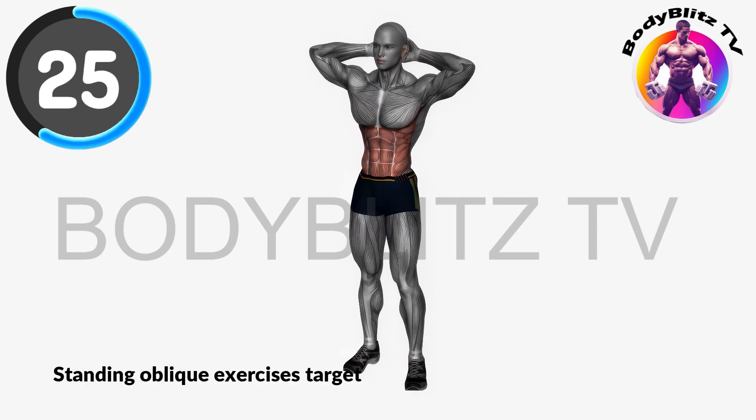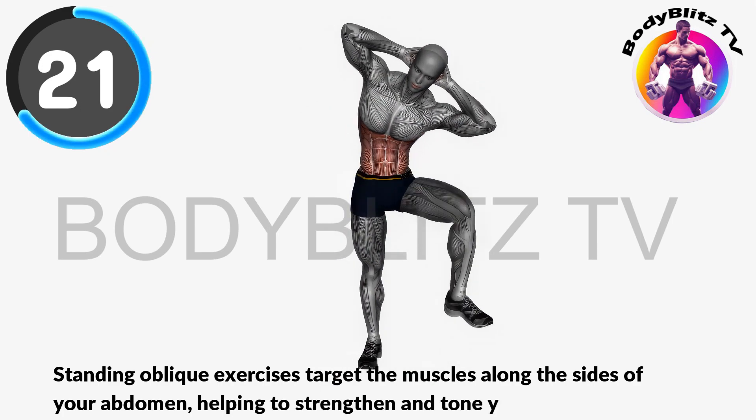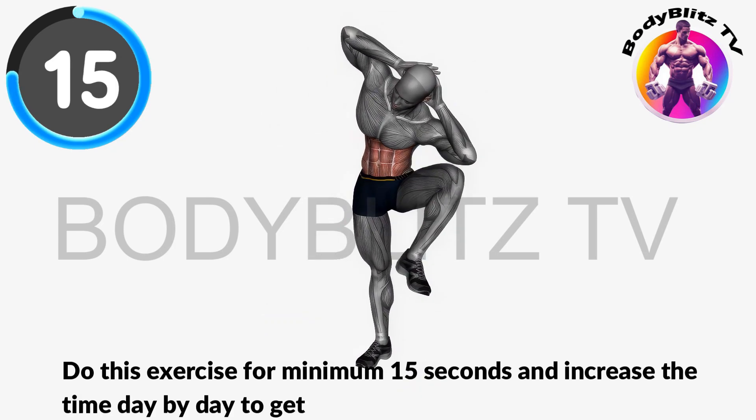Standing oblique exercises target the muscles along the sides of your abdomen, helping to strengthen and tone your waistline. Do this exercise for minimum 15 seconds and increase the time day by day to get the best result.